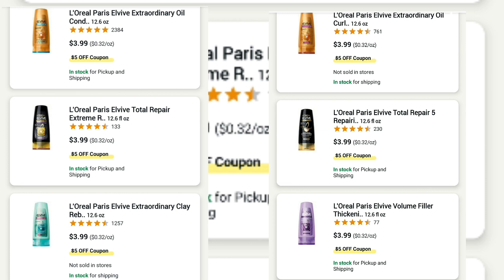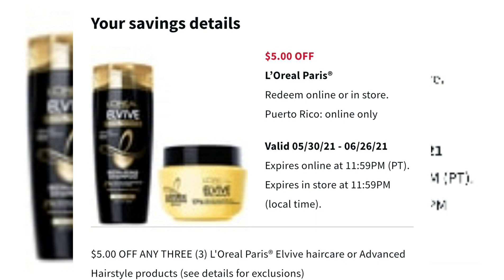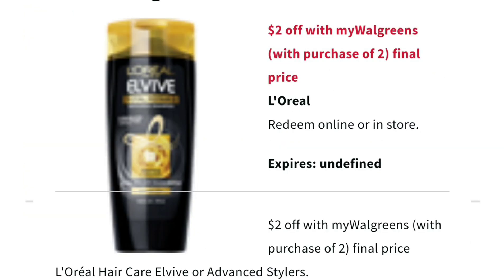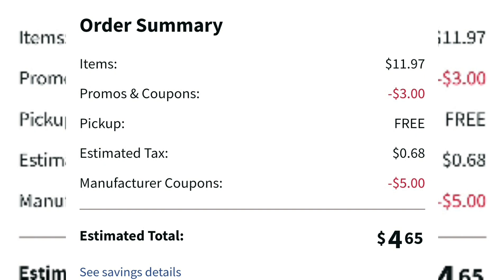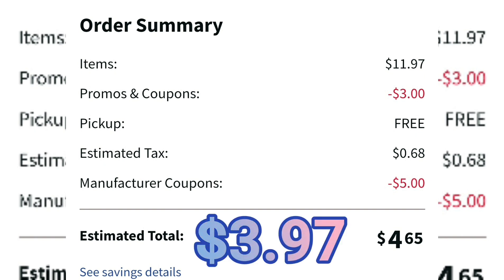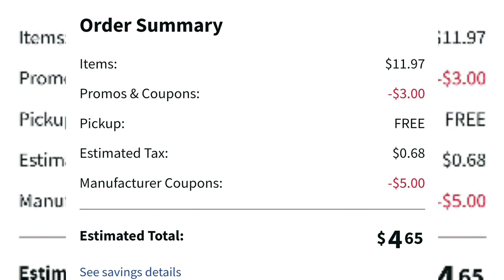For L'Oreal, I think it's a pretty good deal. You can choose from any of the L'Oreal L-Vive products — shampoo, conditioner, mix and match. Put three in your cart. We have a coupon for $5 off when you buy three, plus a Walgreens coupon you can stack for $2 off when you buy two, which takes a dollar off each bottle. With three bottles in the cart, your total comes out to $11.97 before coupons, but only $3.97 after coupons. $3.97 for three L'Oreal full-size products — that is a great deal.